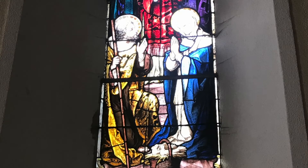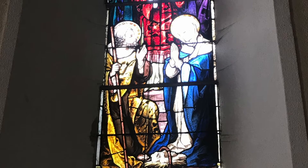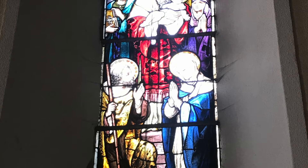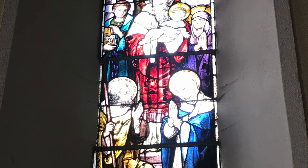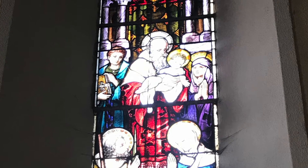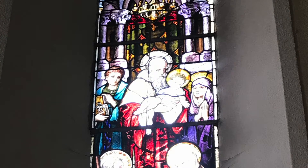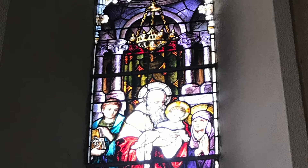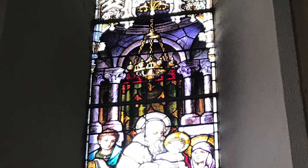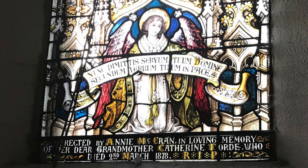When Mary and Joseph took the Christ child to the temple to present him and fulfil the requirements for purification, they met Simeon. Simeon was told by the Holy Spirit that he would meet the Messiah in his lifetime. This window is a superb depiction of this fulfilment of the promise that Simeon received from God. This window is a memorial from Annie McCran to her grandmother, Catherine Ford, who died on the 7th of March 1878.